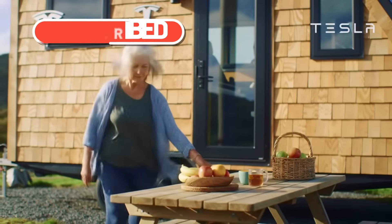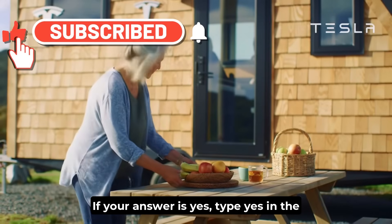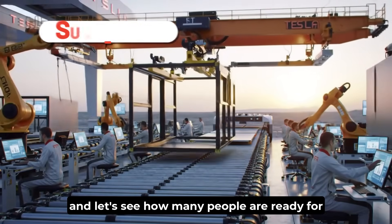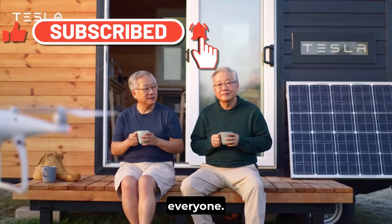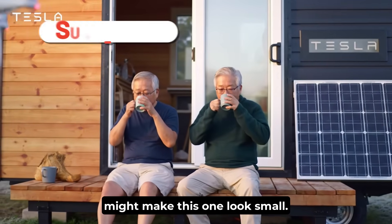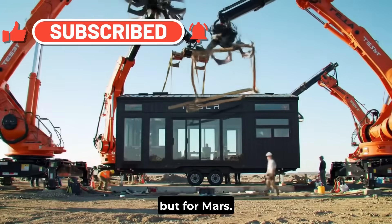Would you live in one? Would you trade your mortgage for independence? If your answer is yes, type yes in the comments right now, and let's see how many people are ready for a future where housing finally belongs to everyone. Because Musk's next project might make this one look small — a version designed not for Earth, but for Mars.